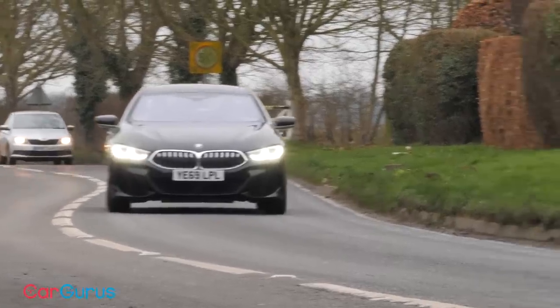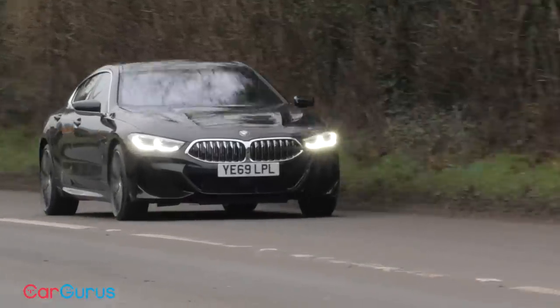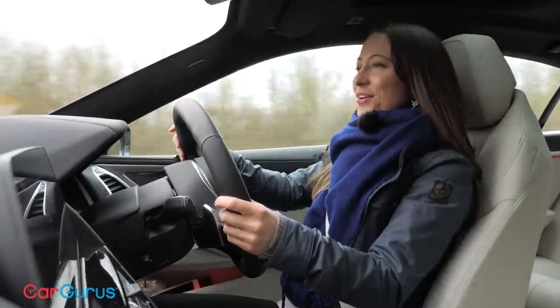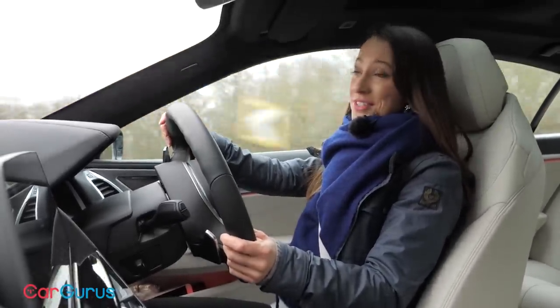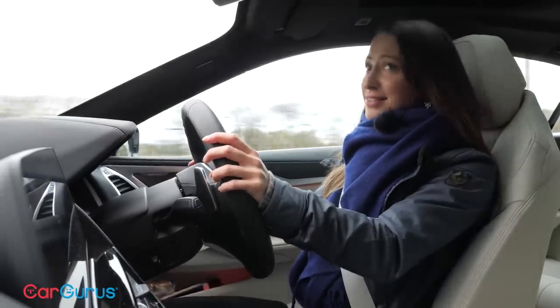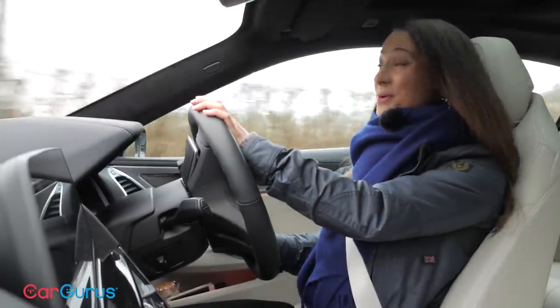As with the 8 Series Coupe, the steering is well weighted but lacks a little bit of feel. Most Grand Coupes have all-wheel drive but the 840i is also available with just rear-wheel drive, which is one of the reasons it is cheaper than the equivalent 840d diesel. Even so, at just shy of £70,000 before options it is quite an expensive car — and yet what's telling is that even at that price it still seems like quite good value for what it offers.